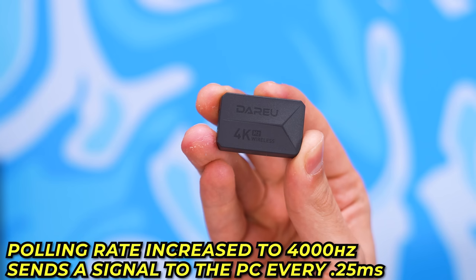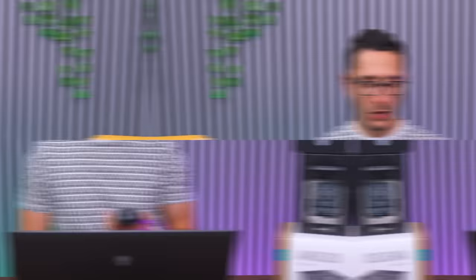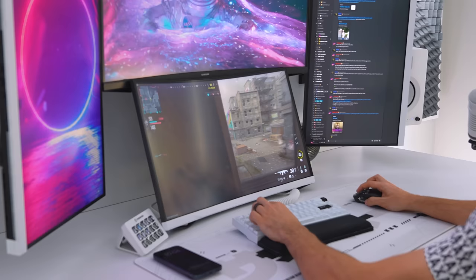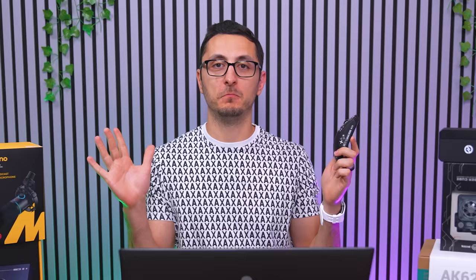The 4K receiver means the polling rate is increased to 4,000 Hz, sending a signal to the PC every 0.25 milliseconds — four times faster than other gaming mice. It's ridiculously fast. There is literally a night-and-day difference between this and my Model O V2.